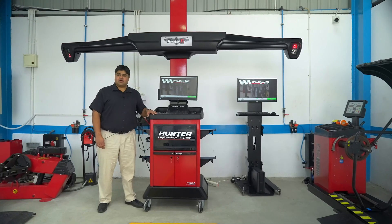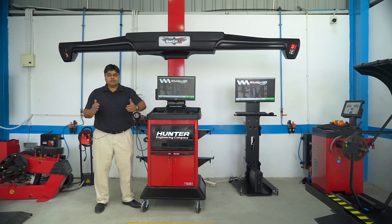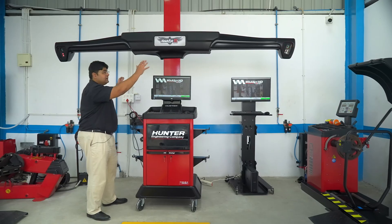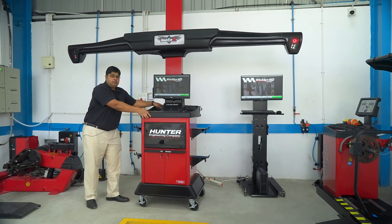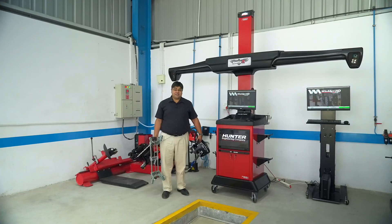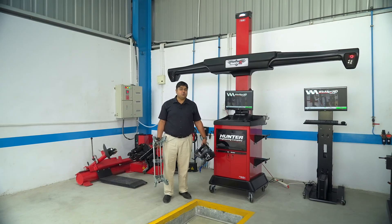The Hunter Hawkeye XL is a mobile wheel alignment system which can be used across multiple bays in a large truck alignment center or workshop. The whole boom and the cameras are fixed to the cabinet, and the cabinet can be moved easily from one bay to another.